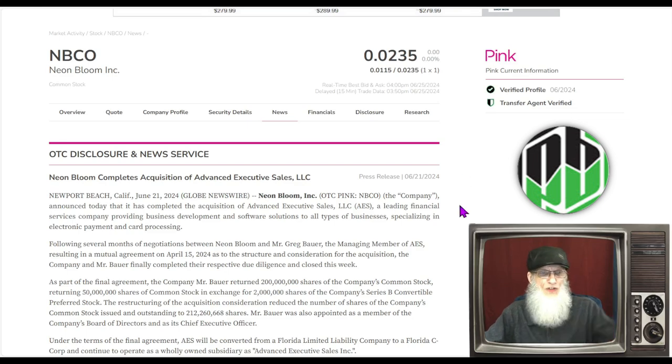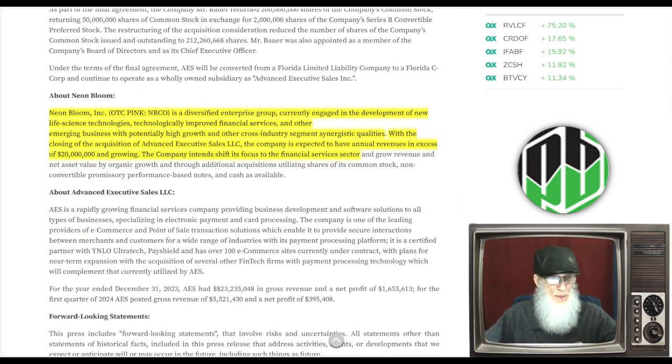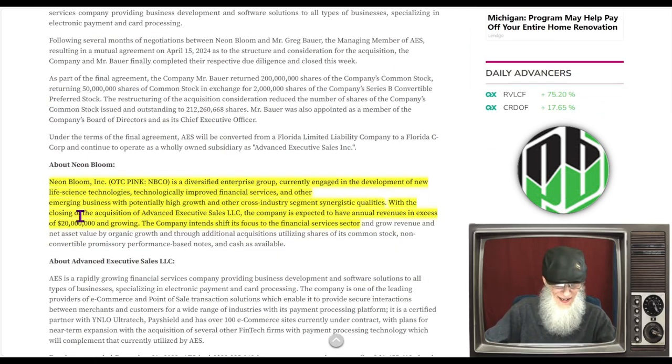Neon Bloom is a diversified enterprise group engaged in the development of new life science technologies, technology-improved financial services, and other emerging businesses with potentially high growth. With the closing of the acquisition of Advanced Executive Sales, the company is expected to have annual revenues in excess of $20 million. The company is shifting its focus to the financial services sector, and that deal has now just closed.